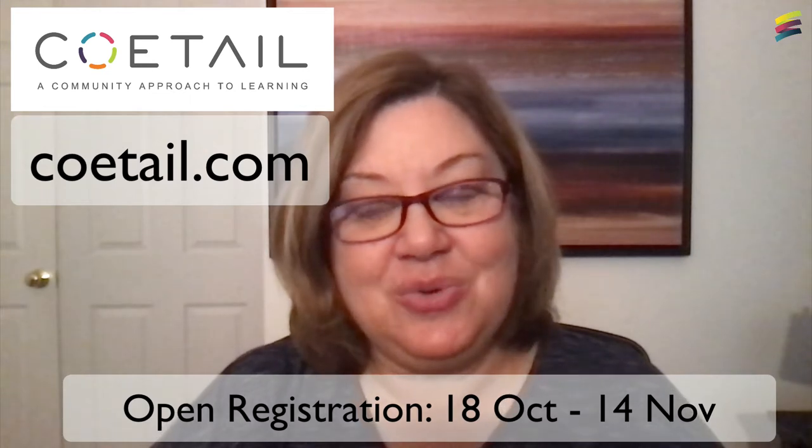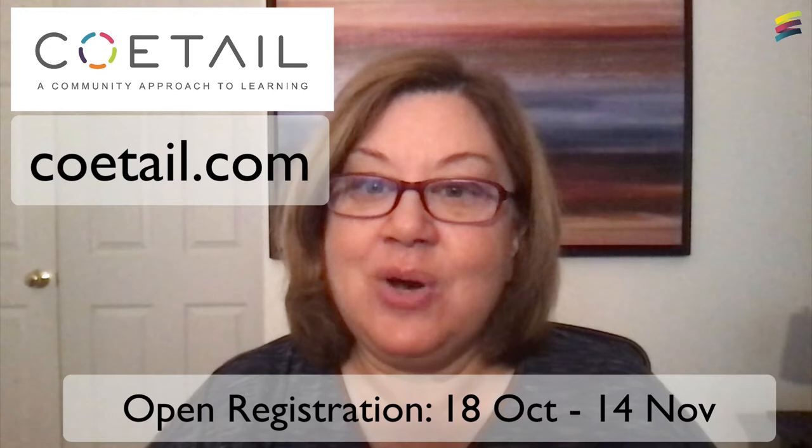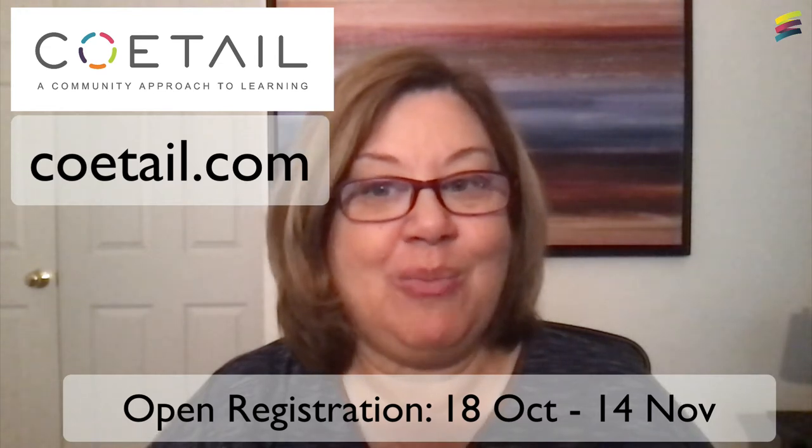If that sounds interesting to you, watch this episode to learn how to build your PLN, and stick around to the end where we'll share a little bit more about the COTEL program.